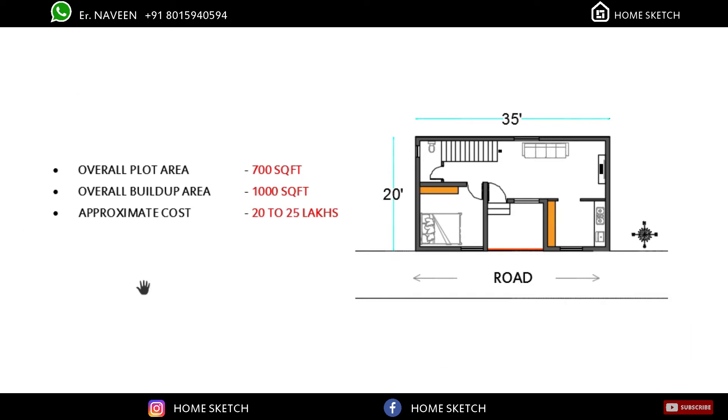The overall plot area is 700 square feet, but the overall build-up area including ground floor and first floor is 1000 square feet. The approximate cost of this house will come to 20 to 25 lakhs.